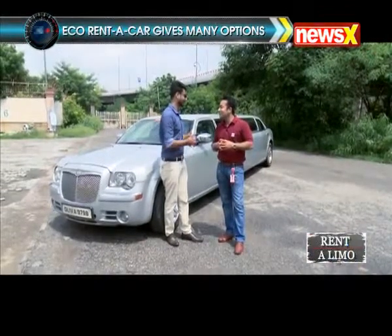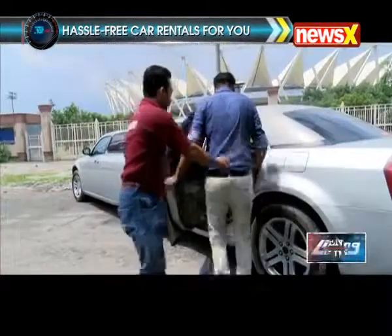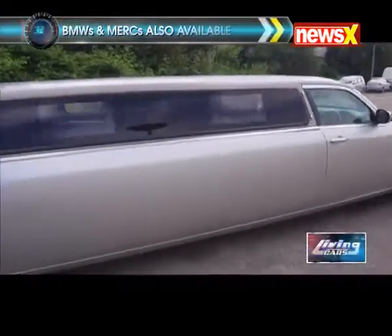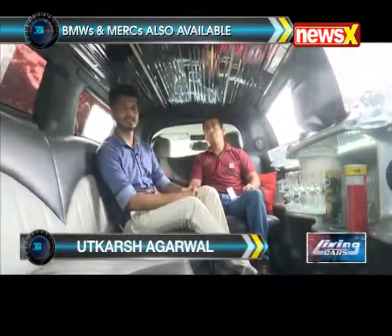Why don't we go inside and take a glimpse of the limousine from inside? We are inside the limousine and looking at the interior, it looks quite fantastic.